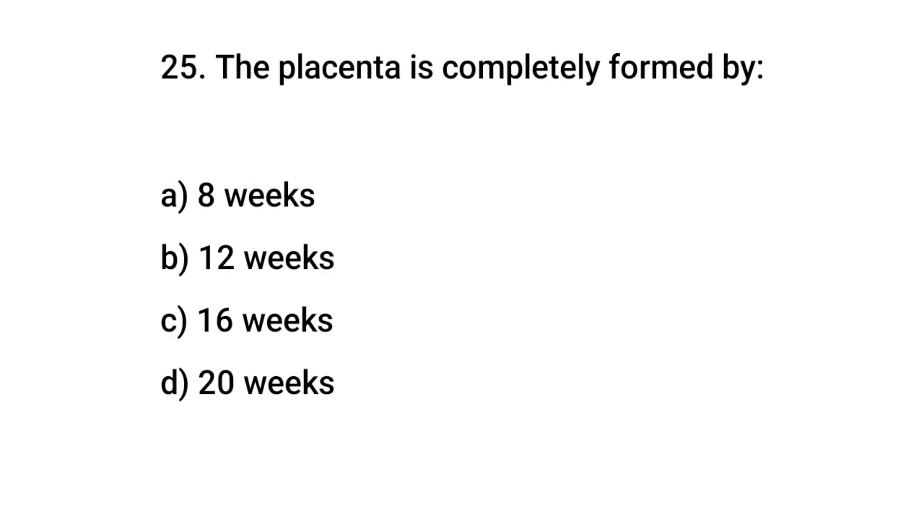Question No. 25: The placenta is completely formed by? The right answer is C: 16 weeks.